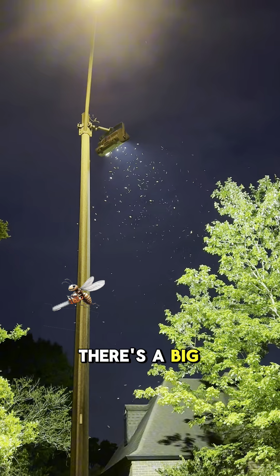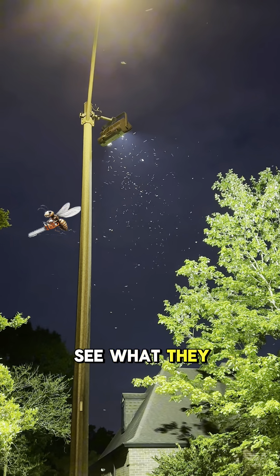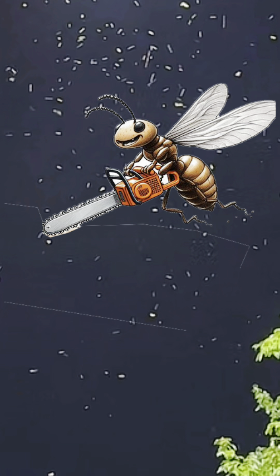Oh, look, this is a big one right there. Let's pause it and zoom in so you can see what they really look like. Yes sir, that is a close-up view of a Formosan Termite. And you can see that they carry those little chainsaws right there.